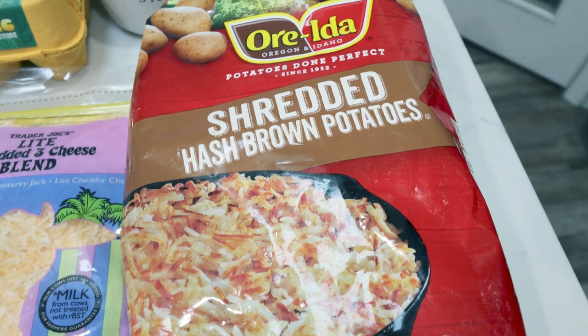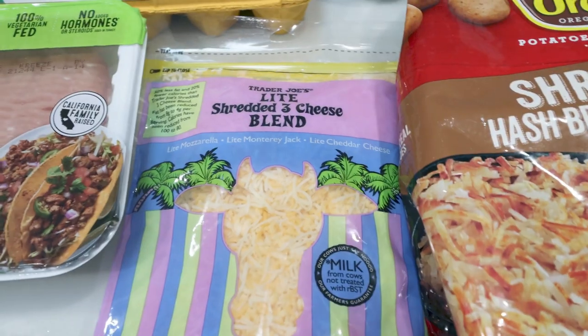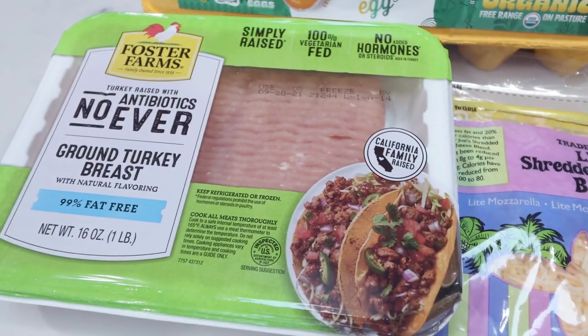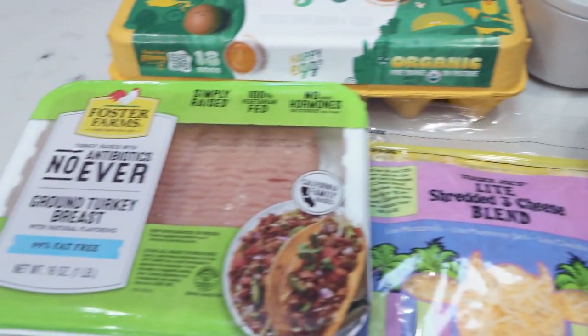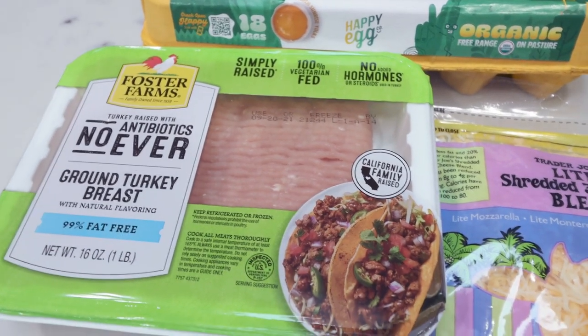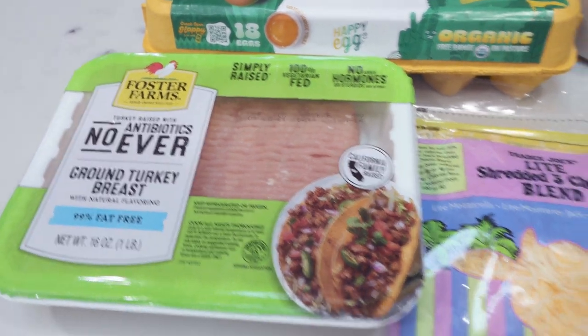You're going to need a bag of shredded hash browns, thawed — I left mine in the fridge overnight. Light shredded cheese, 99% extra lean ground turkey, eggs, salt, and pepper. I'll probably season my turkey with some poultry seasoning to give it more of that sausage vibe — it's the faux sausage for this recipe. But if you don't have poultry seasoning, just use salt and pepper.